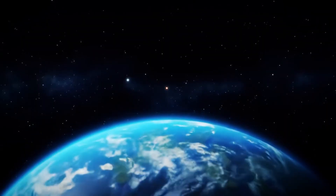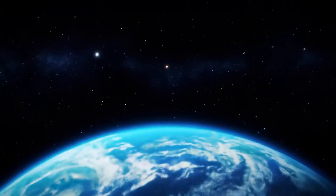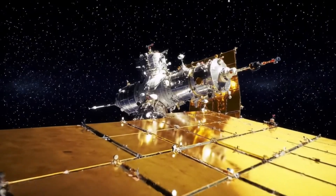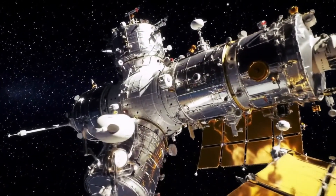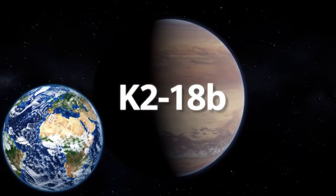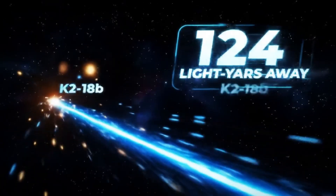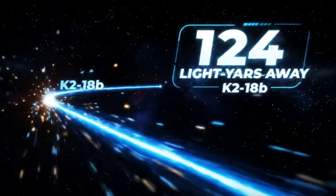Today we're tackling something truly mind-blowing. Imagine looking out into the vastness of space, hundreds of light-years away, and finding a hint — a potential sign of life? Well, buckle up, because scientists using the incredible James Webb Space Telescope might have just found the most promising signal yet. We're talking about an exoplanet called K2-18b.